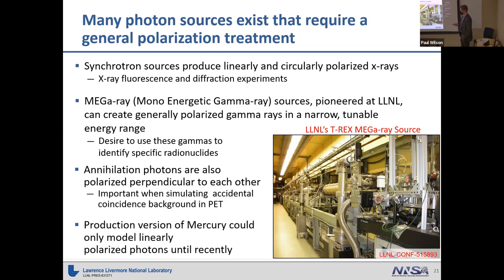Another example is standard annihilation photons: when a positron and electron annihilate, you get two photons that are polarized perpendicular to each other. It's been found that accounting for this polarization is important when simulating accidental coincidence background in positron emission tomography. Until recently, the production version of Mercury only modeled linearly polarized photons. We wanted to model all these sources, but needed the full elliptical photon treatment.